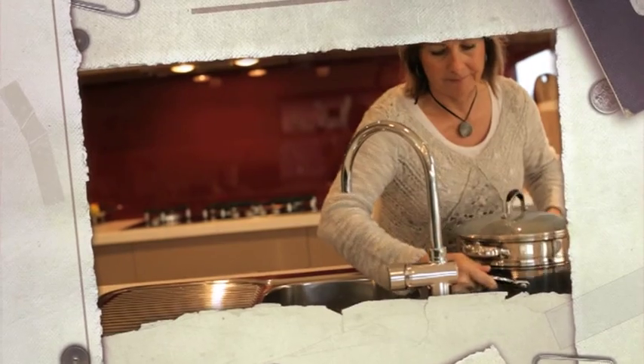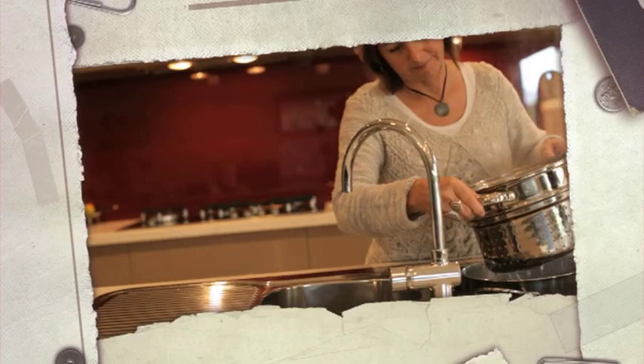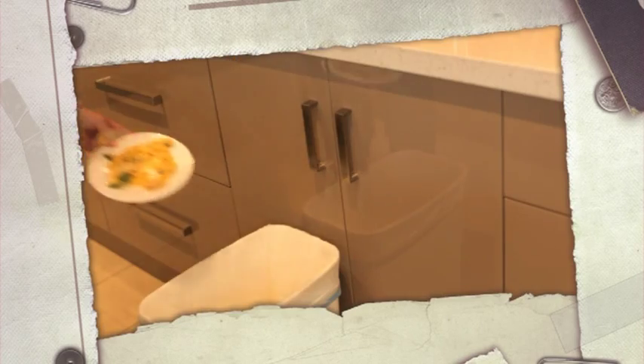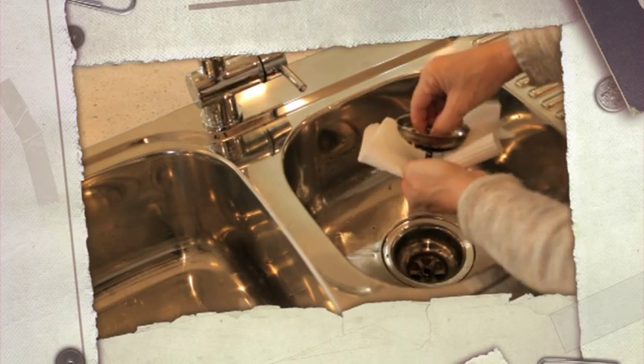Boiling water can damage PVC pipes, so it's important to make sure water is cooled before it goes down the sink. Scraping plates and using a sink strainer will help stop food from blocking pipes.